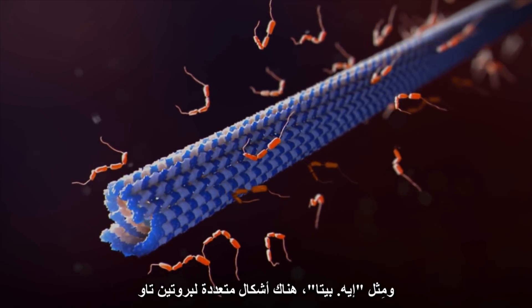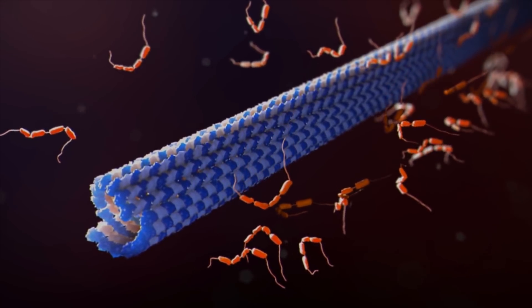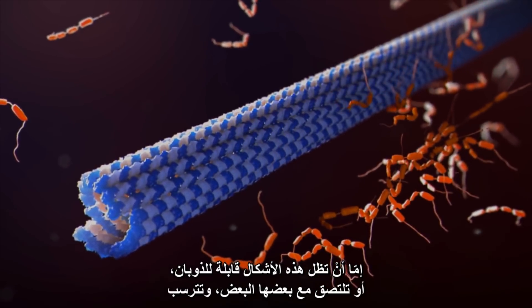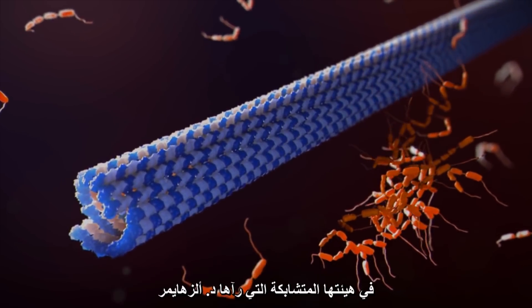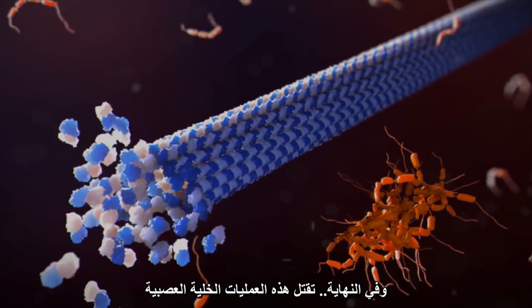Like A-beta, tau comes in a variety of forms and we don't know which ones contribute to the disease. And like A-beta, these forms either remain soluble or stick together and deposit as the tangles that Dr. Alzheimer saw. Eventually, these processes kill the neuron.